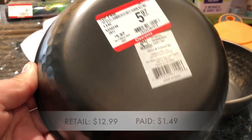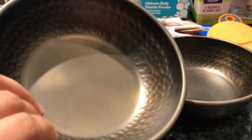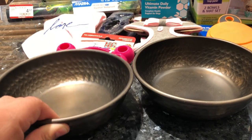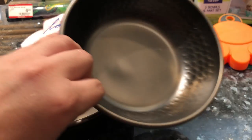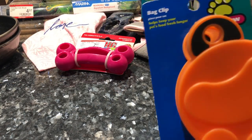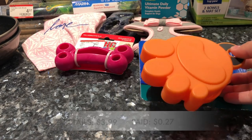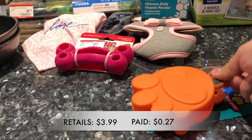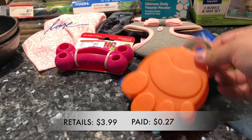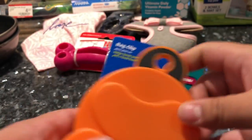First off we have these metal bowls. I really like the color. These retailed for $12.99, were on clearance for $5.97, and after 75% off I ended up paying $1.49 — a great deal. Next I came across this bag clip, which I figured would be great for Hachi's or Ahide's food since they come in large bags. It retailed for $3.99, was on clearance for $1.07, and with the 75% discount it came to $0.27.